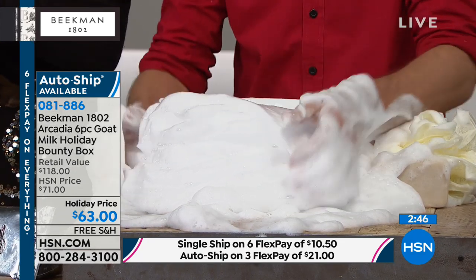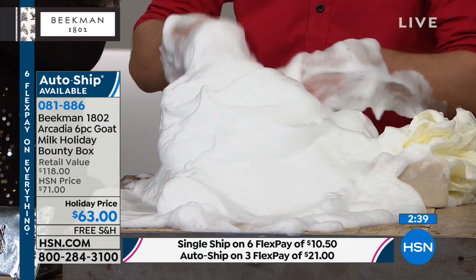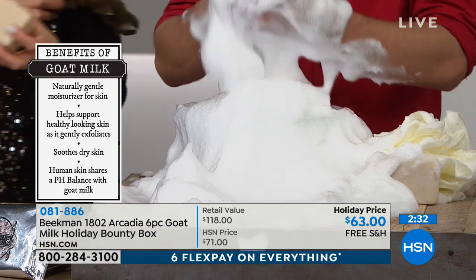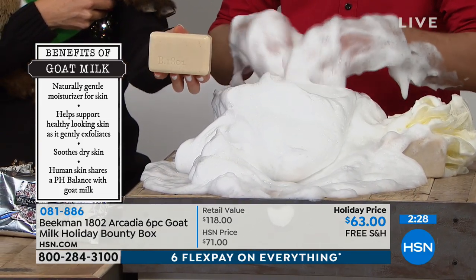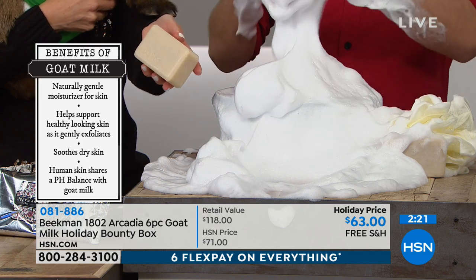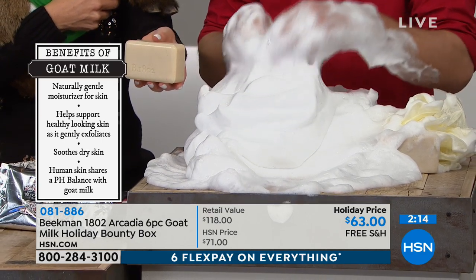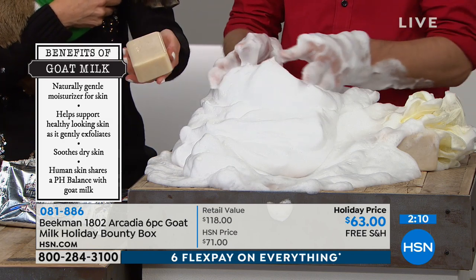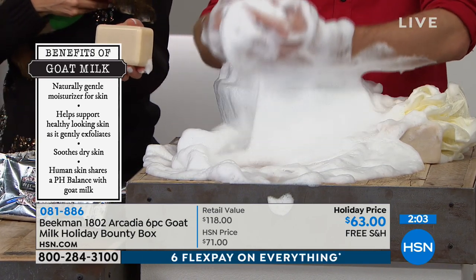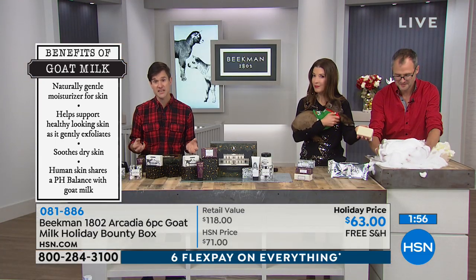Everything in the bounty box is packed with goat's milk. Goat milk has the same pH as human skin, which is why it doesn't strip your skin and is so hydrating and extra moisturizing — it's in the body cream, the hand lotion, and the soaps. Just as important is what we don't put in: none of the sulfates, phosphates, phthalates, or petrochemical byproducts found in most other beauty products that irritate the skin. This is all creamy goat milk goodness — it's so creamy you can even shave with it.